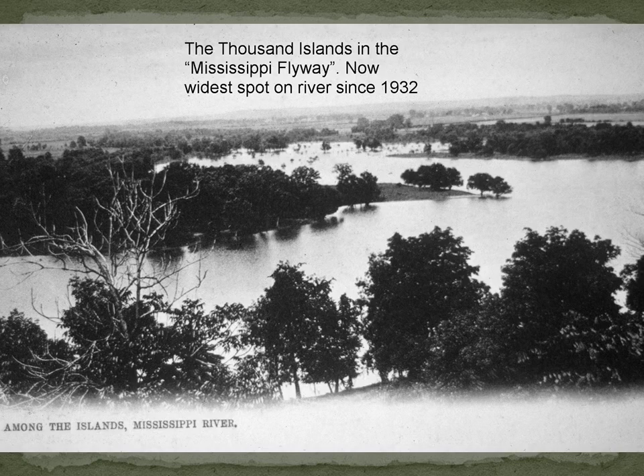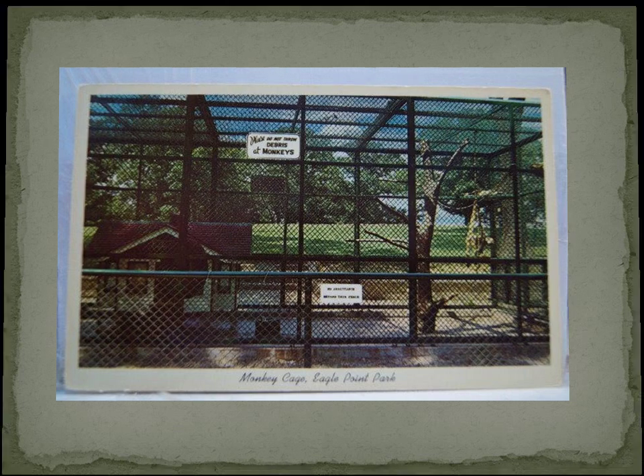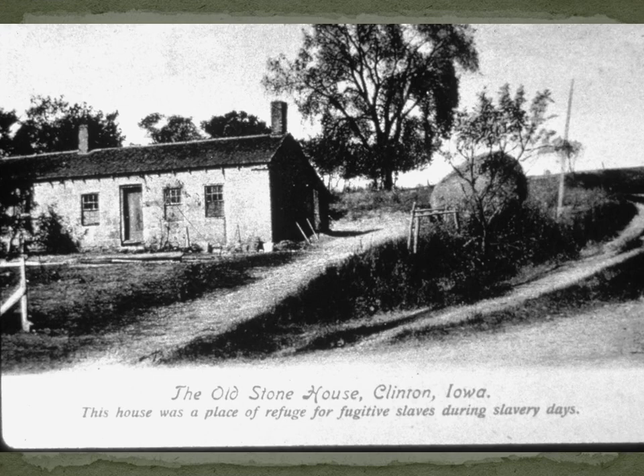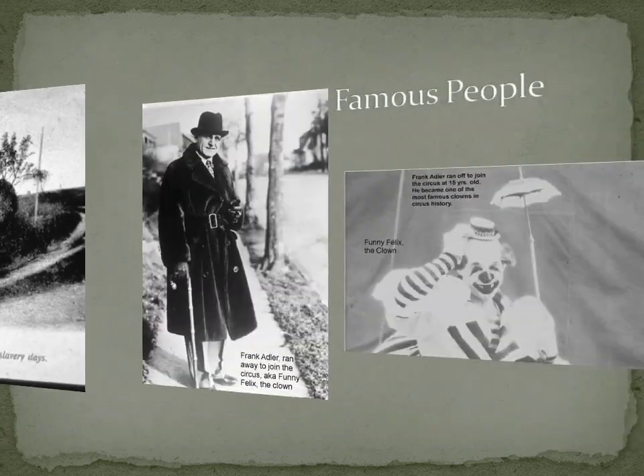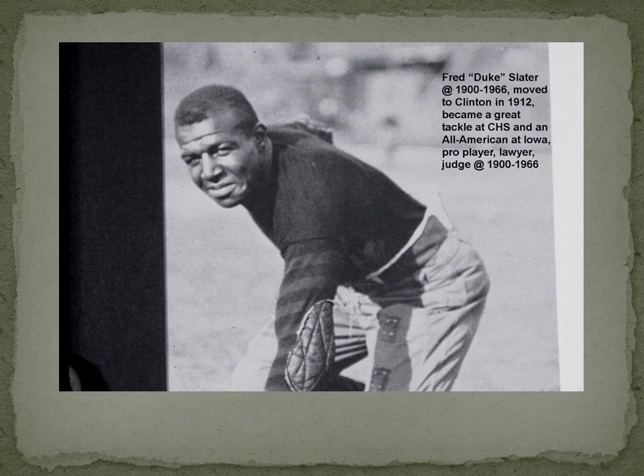This is what Eagle Point Park used to look like — now it's one of the widest points on the river. Where our dog park is today we had a little mini zoo; we even had monkeys. Clinton County as a whole was a very important part of Iowa's underground railroad system, though a lot of it seems to have been south of Clinton — more in DeWitt and the western part of the county, though there are some underground railroad houses. One of the most famous people who possibly got a start in the sawdust piles was Felix Adler, who went on to be a famous clown — his dad was a carpenter. Duke Slater is another great figure coming of age post-lumber boom, taking advantage of Clinton's transition from a lumber center to something else.